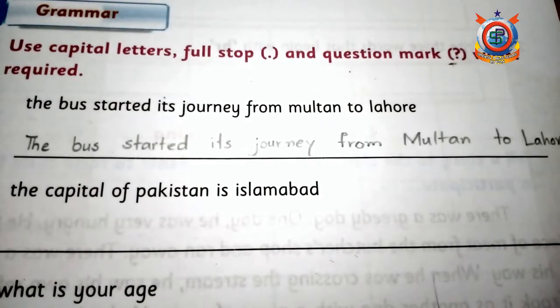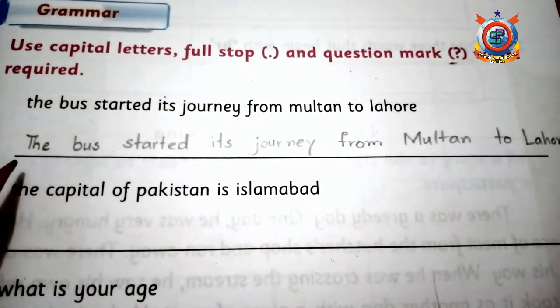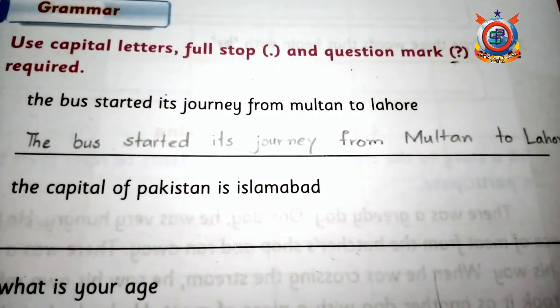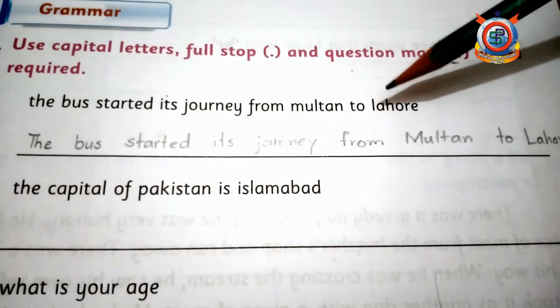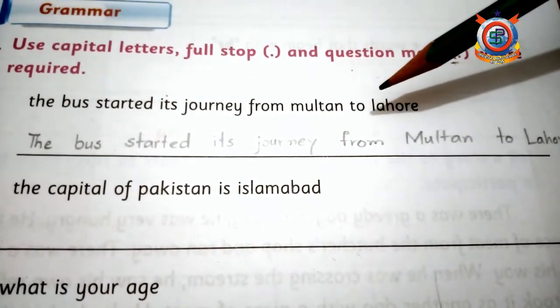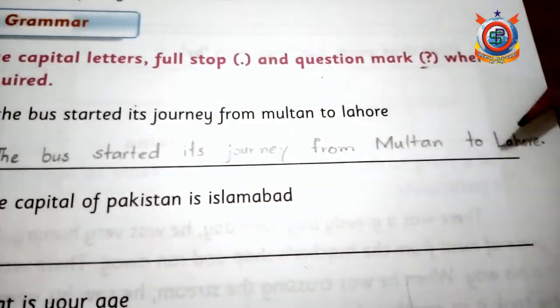ایک بات اور — جب sentence شروع کرتے ہیں تو capital letter سے شروع کرتے ہیں۔ لیکن جہاں proper name آئے جیسے Multan اور Lahore — یہ جگہوں کے نام ہیں — تو دونوں capital سے لکھنا ہے، capital M اور capital L سے۔ تو 'Multan to Lahore' اور پھر آپ نے full stop لگانا ہے۔